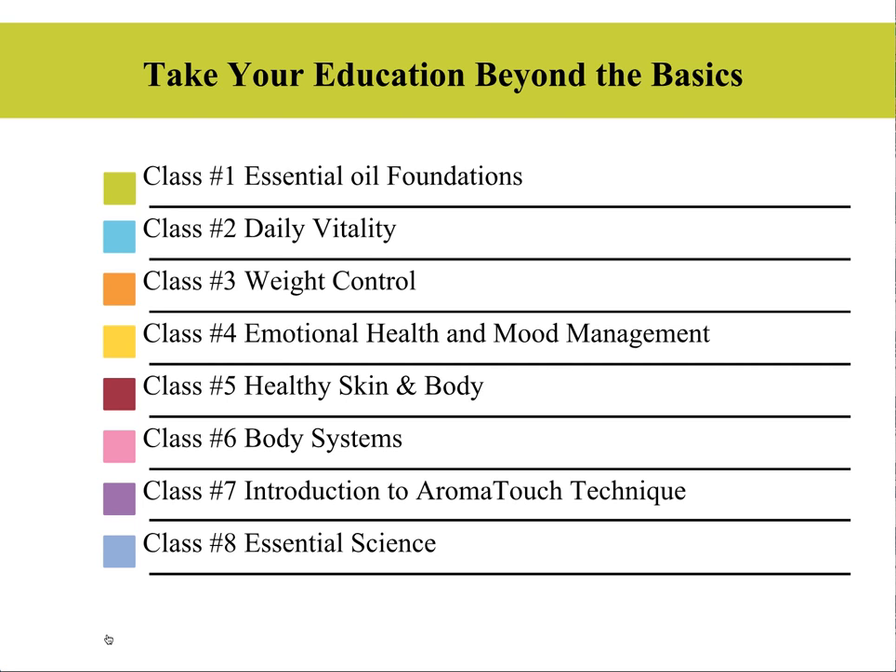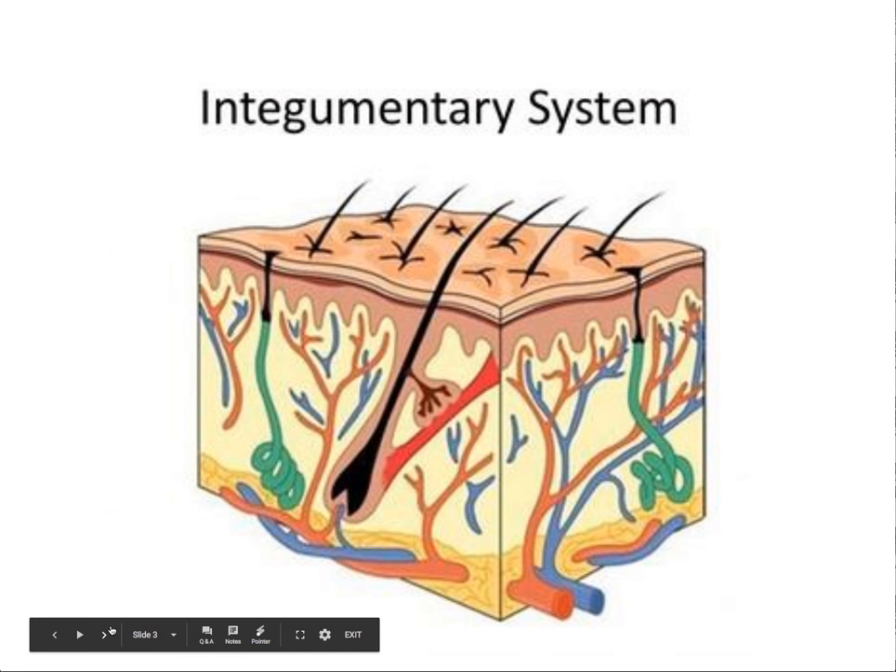We are now on class number five. If you've missed any of the previous classes, you can go back and catch those recordings, or you can wait for these classes to cycle back around again because once we've completed these eight classes, we have a couple of bonus classes and then we repeat it. So tonight's class, class number five, is healthy skin and body.